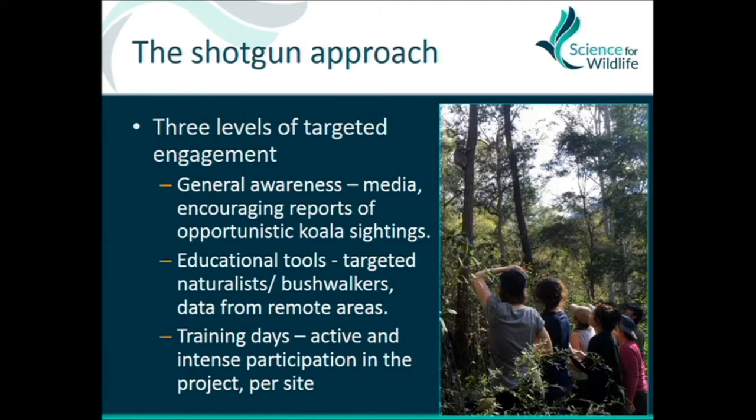Looking at those trade-offs, we decided to do all of them within the one project — broad, deep, you name it. It was a targeted approach because we had different research questions that all those different approaches would suit really well. For the broad engagement with the general community, we encouraged opportunistic reports of koala sightings. That gave us a start point to say a koala has been seen in this habitat — let's survey that habitat elsewhere — and an idea of regions koalas might be occupying.